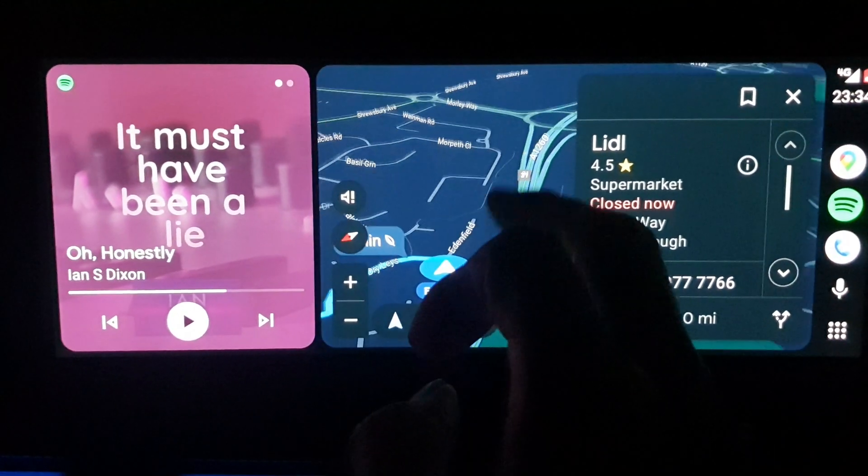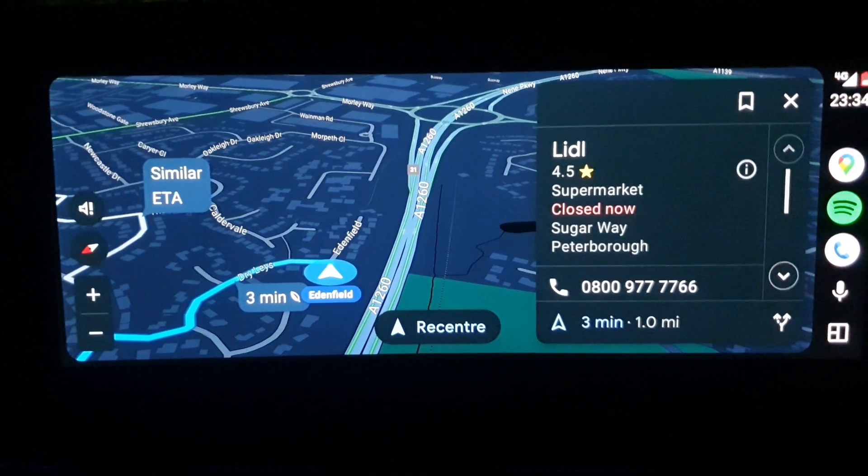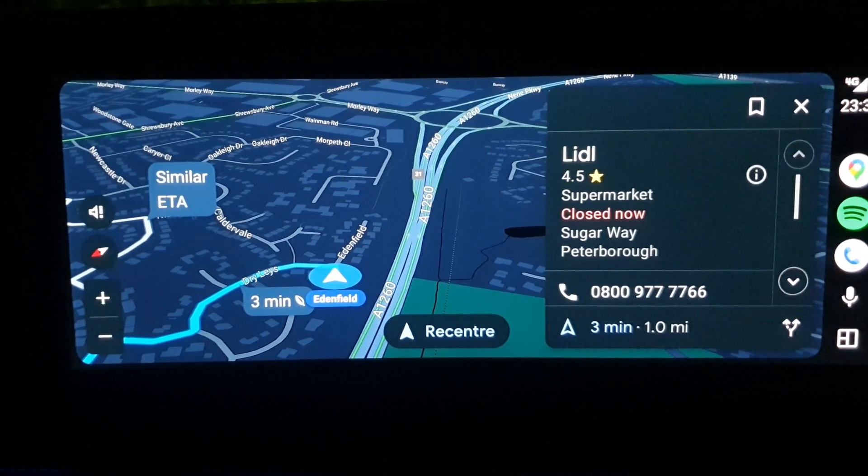Someone did tell me if you tap on here it would actually bring it full screen, but that doesn't seem to work. However, if you tap the map icon it always brings it up to full screen, which is rather nice.